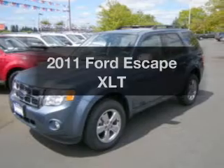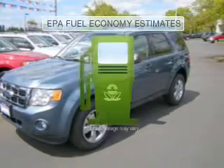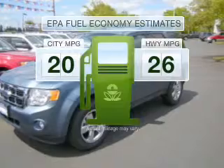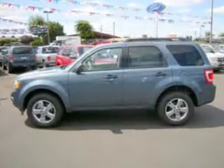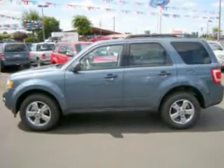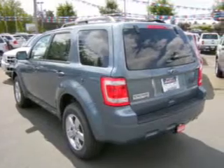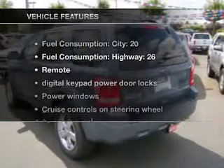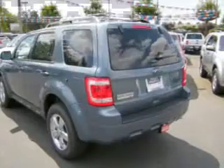Introducing the 2011 Ford Escape — this is the set of wheels you've been looking for. Low emissions and good fuel economy are important to you and the environment, with a reliable six-cylinder engine connected to a smooth-shifting six-speed automatic transmission. The anti-lock braking system will help keep you safe on the road, and with these notable features, you won't want to miss out on the opportunity to own this amazing ride.